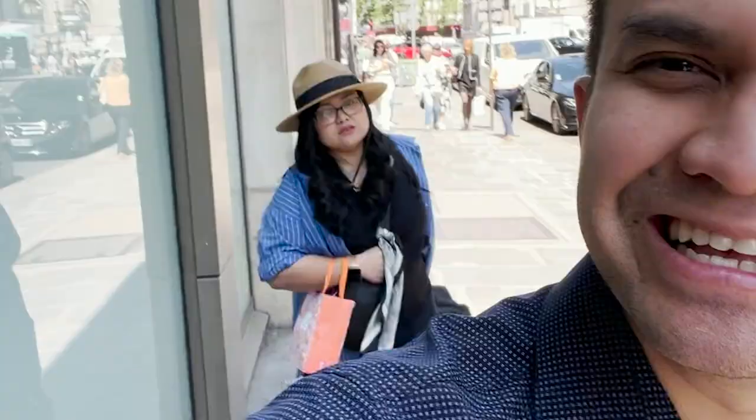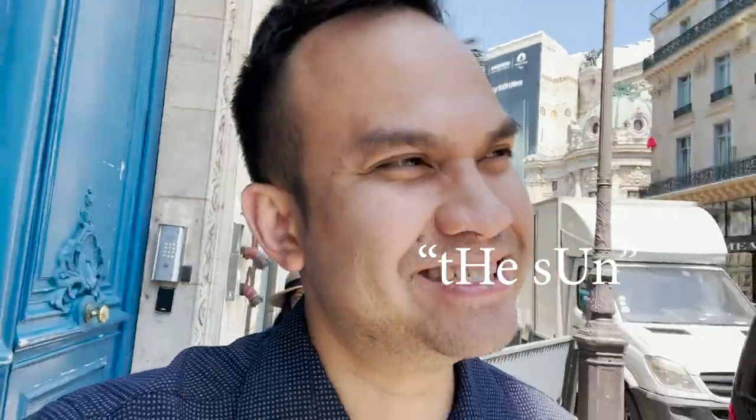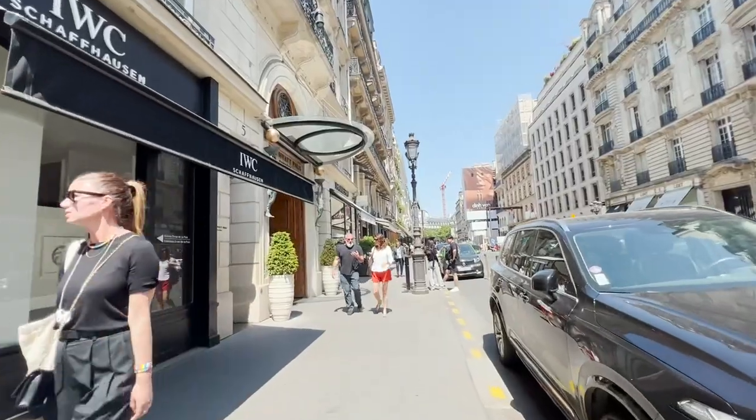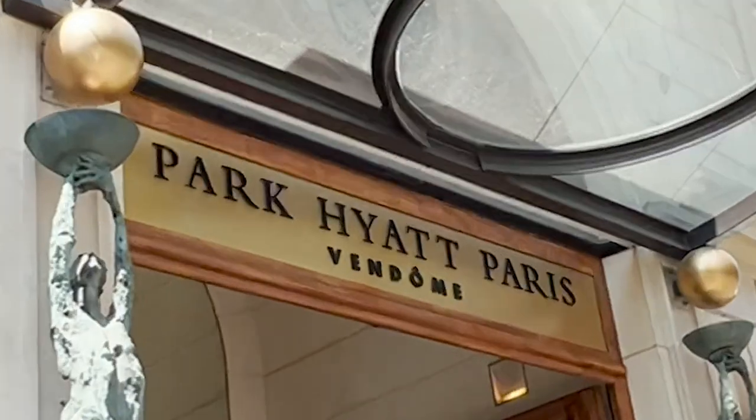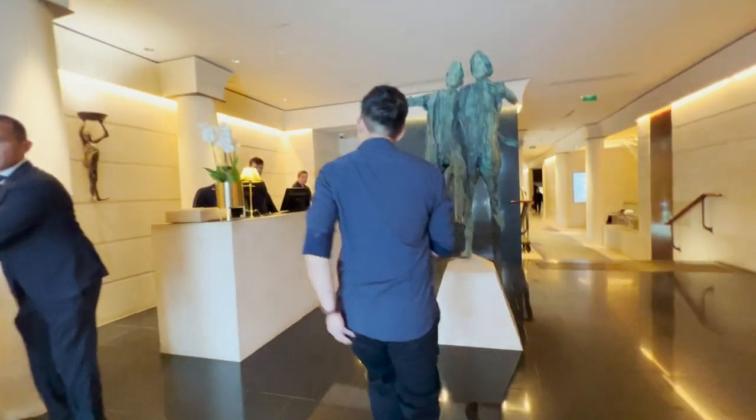So Pao and I always look for the shade. It's a little hot in the sun. We're already tanned — we don't need any more tan. All right, we're here guys. Park Hyatt Paris Vendôme. We're here.